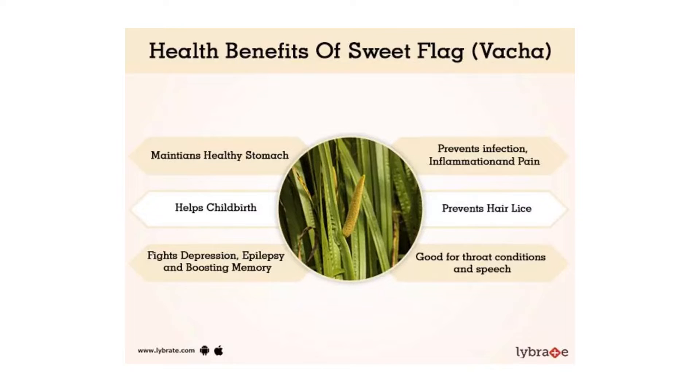Sweet flag is a perennial herb with many medicinal values. It has been used in Indian Ayurvedic medicine and Greek medicine throughout history.